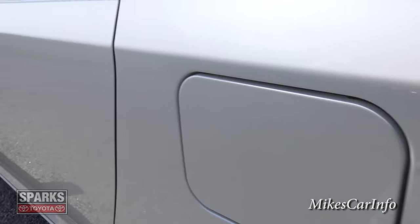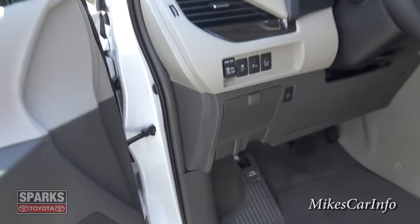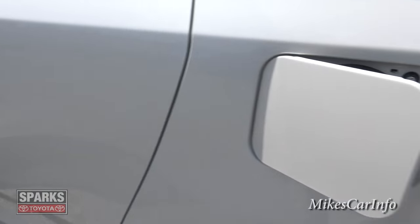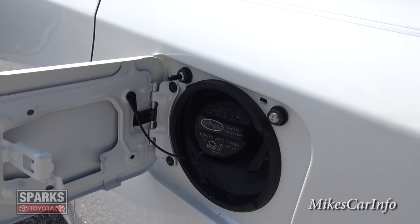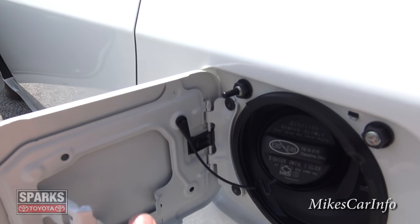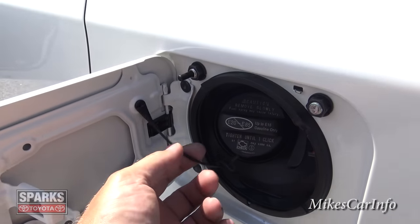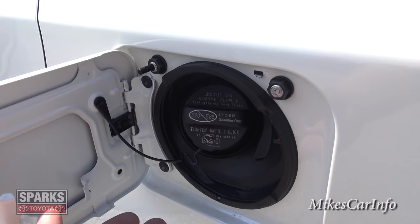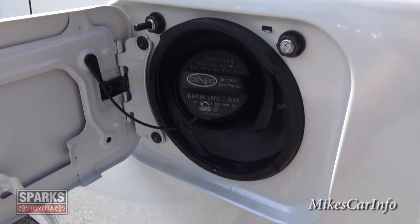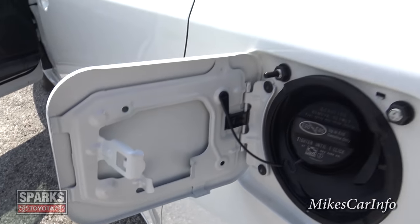Let's go ahead and open up the fuel door by pulling this button here. Behind the locking fuel door you have this fuel cap — you can unscrew it and mount it right here; there's a little place to hold the cap. So you don't have to hang it by the string. The string is there to keep you from losing it, but a lot of people hang it down and it touches the paint and scratches it. You don't have to do that because there's a place to hold it.